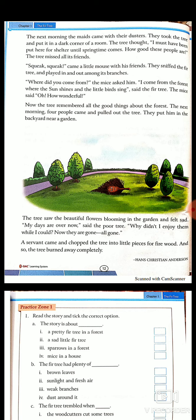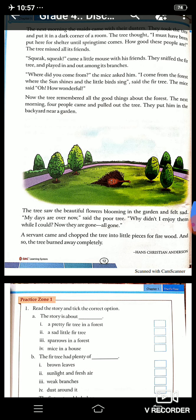A servant came and chopped the tree into little pieces for firewood, and so the tree burned away completely. Friends, the message of this story is we must be happy with whatever we have. And one more very important thing for all children: we should not cut trees and we should plant more and more trees. Thank you for listening to me and have a good day.